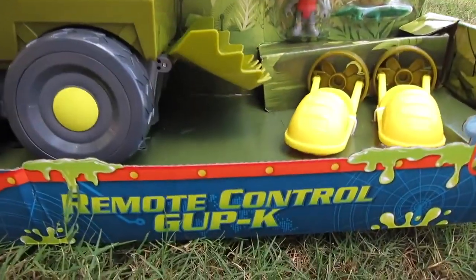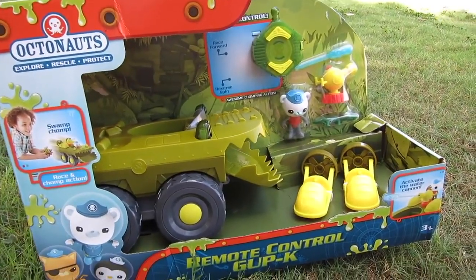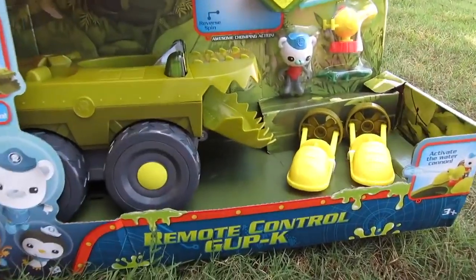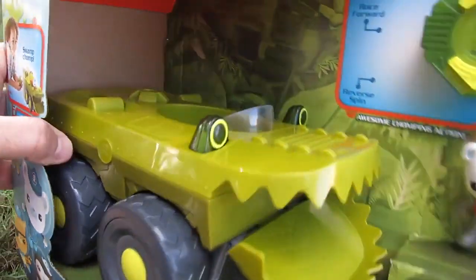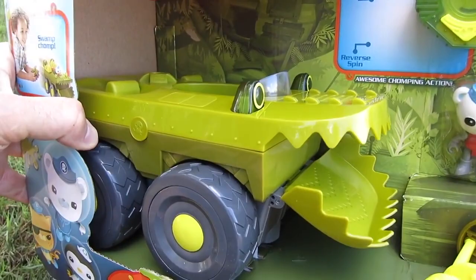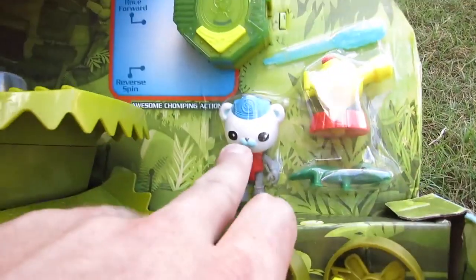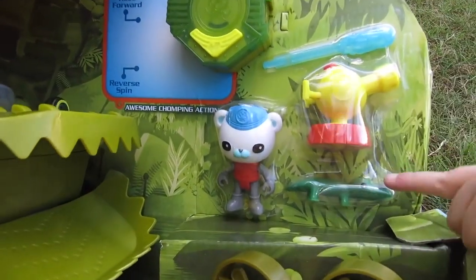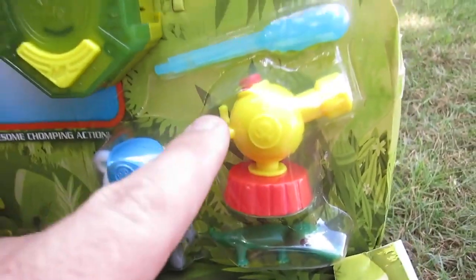Check it out. What is this right here? An Octonaut. Octonauts? It's the Octonauts Remote Control. It kind of looked like an alligator, doesn't it? But it's a remote control and it's got a remote right there. And it comes with Captain Barnacles. And it comes with a little tiny alligator, too. That's pretty cool. Two speeders and a water cannon.